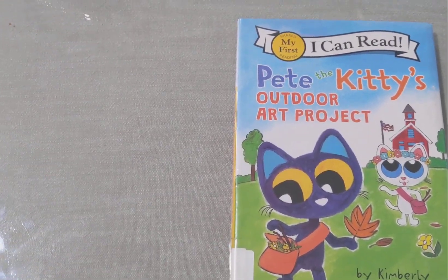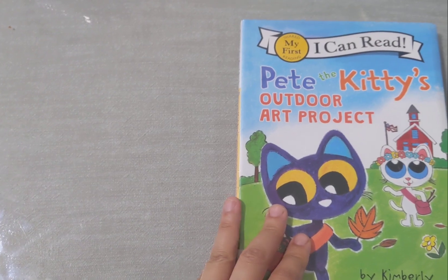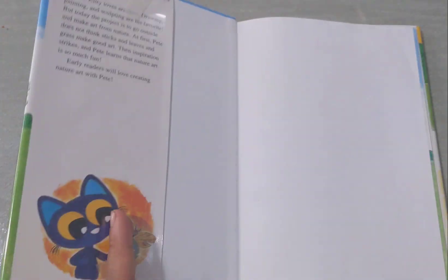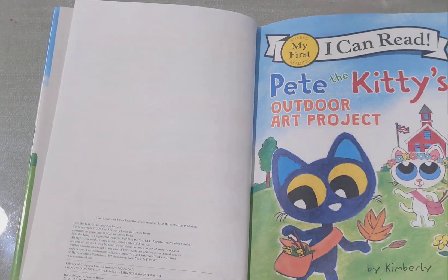Yes, when he is a kitty cat. And the helper, big belly bear. So it's under one of the 'My First Reading' collections. All right, hold on. Pete the Kitty's Outdoor Art Project.